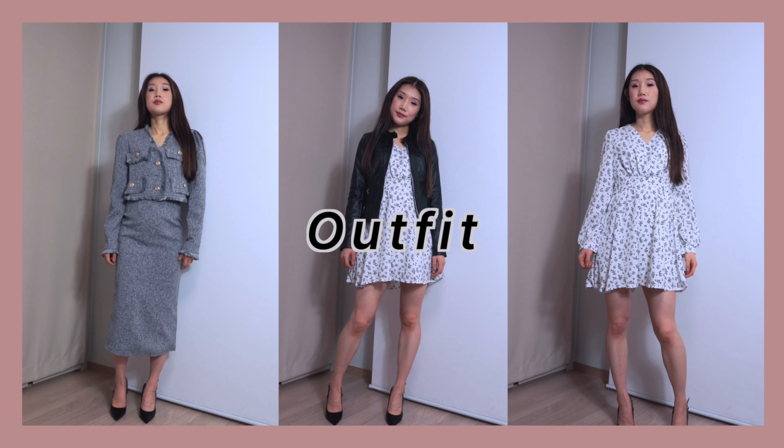Spring is coming so we all need some inspirations for the spring season. Hi, I'm your girl Emma. For today's video, I'm going to share you guys outfit ideas you can wear in spring.